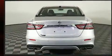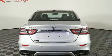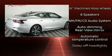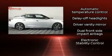Top features include power front seats, a tachometer, speed-sensitive wipers, an automatic dimming rear-view mirror, automatic temperature control, and a split-folding rear seat.